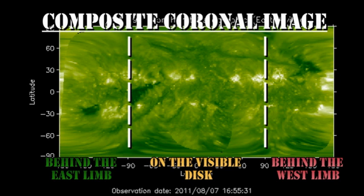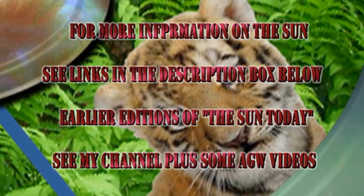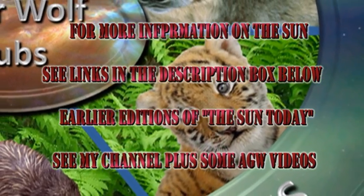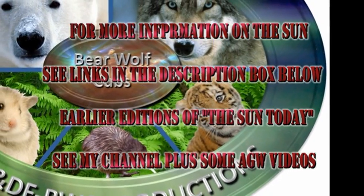Longer term, we're not expecting any major regions over the east limb, although there does seem to be indication of some small regions on or near the east limb in the X-ray movies. I'm sorry that this video is a bit rushed, but I got back late from my trip and the weather here is pretty bad, so I wanted to get this done before the thunderstorms struck.